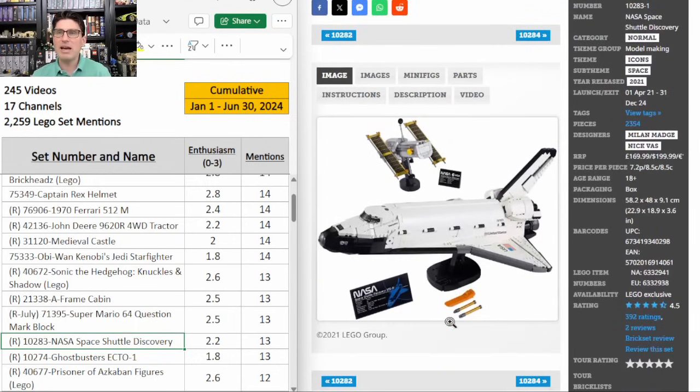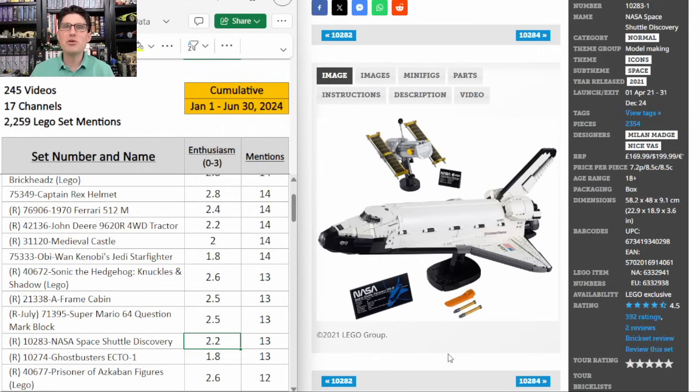Space Shuttle Discovery from the NASA lineup — also $200, 13 mentions, E score of 2.2. I think that's a little low. The NASA sets have a strong history and are becoming evergreen sets. A 4.5 on Brickset is awesome. Obviously the news about everything space-related is on a huge upswing right now — tons of people are locked into SpaceX's Starship launches and test flights and everything NASA is doing. Therefore I think the buzz and demand for NASA sets is going to be strong for many years to come. They're educational, interesting, great display pieces, good for adults, kids, and families. I'm definitely excited about it, but I think the NASA sets are a longer hold time.